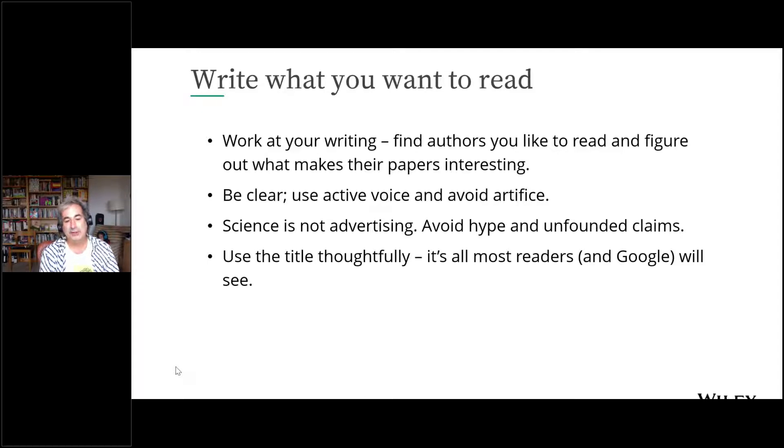Science is hard enough — don't make it harder by being overly formal or stuffy. Be clear. When you have something to say, find the simplest way to express it. Use an active voice and avoid artifice. One of my pet peeves is constructions like 'this, then that implies that, then this' — you would never use that in any other context, and it's distracting in a scientific one. Scientific communication is still communication. Be as clear as you can be.